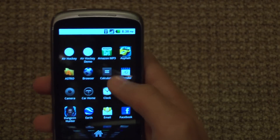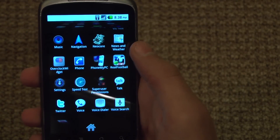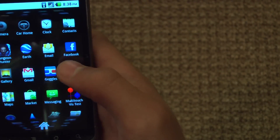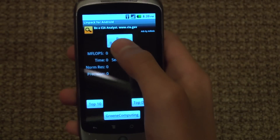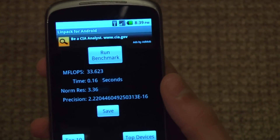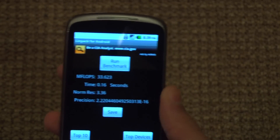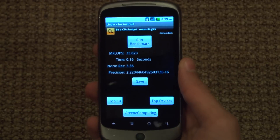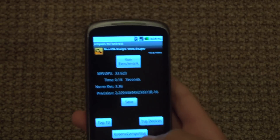Now the last — and actually the largest — update is the speed of the phone itself. If I use Linpack, which is a very good benchmarking application — if I click run benchmark, it just got 33 megaflops. I just tried the HTC Incredible and got 6 megaflops. So that is about six times faster than the Incredible and the other Nexus One. That's the largest improvement — how Froyo is so efficient with its energy and processing.